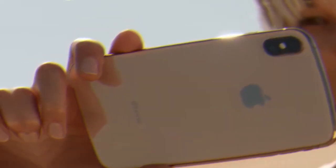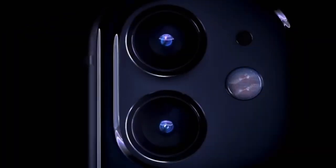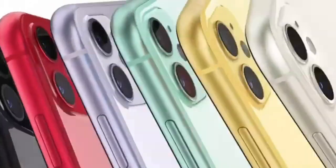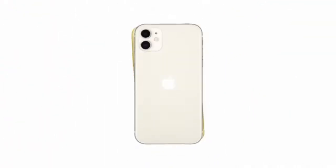Then came the iPhone 11 series. The iPhone 11 was the most affordable of Apple's 2019 lineup, featuring plenty of new features. It came in six colors with a 6.1-inch Liquid Retina display. The most exciting addition was the dual 12-megapixel cameras on the back, with wide and ultra-wide lenses.